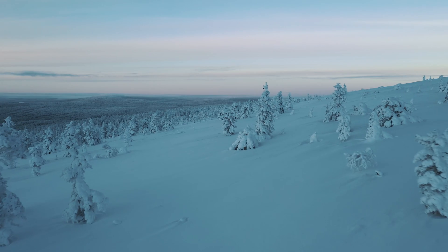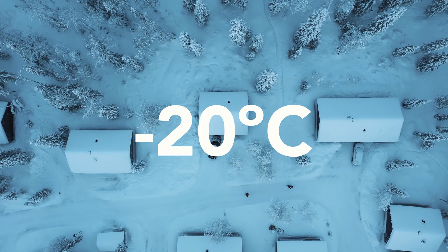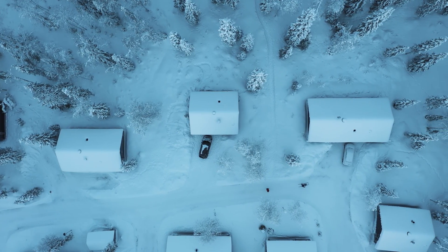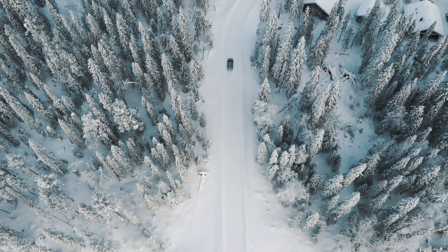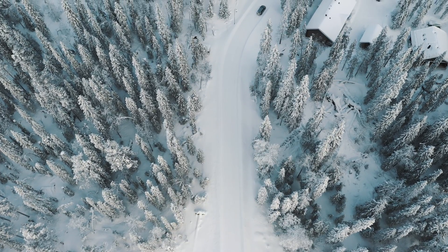I was really impressed with the way the drone performed, especially as the temperature often was below minus 20 degrees Celsius, that's minus 4 degrees Fahrenheit. Unlike the original Mavic Pro I used to own, the battery never claimed that the temperature was too low or that the cold weather made it risky to fly.